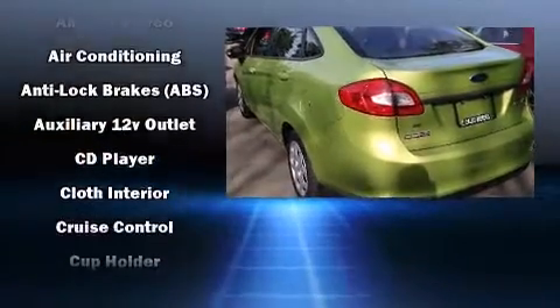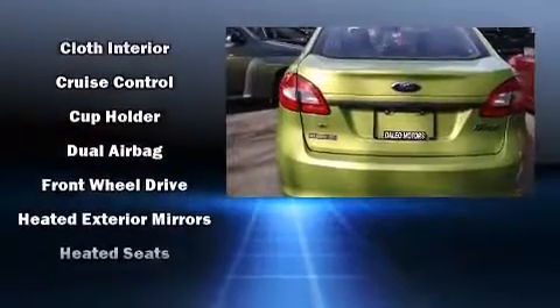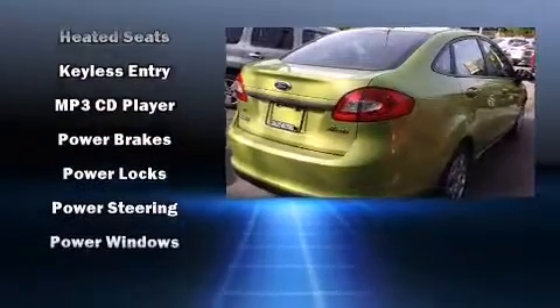It includes heated seats, a tachometer, variably intermittent wipers, and much more. Take assurance in side-curtain airbags, providing head protection in the event of a severe collision.